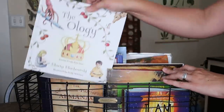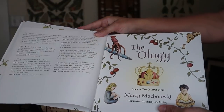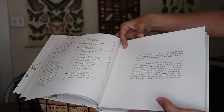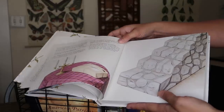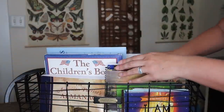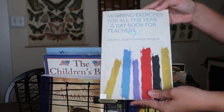Every morning we'll also read The Ology — a wonderful book I've had my eye on for a while. It has extension opportunities from the youngest to the oldest, all the way through teens. I'm very excited to add this to our morning meeting.